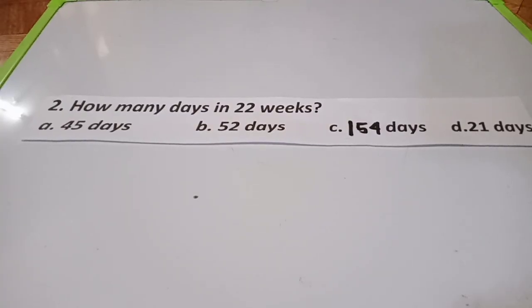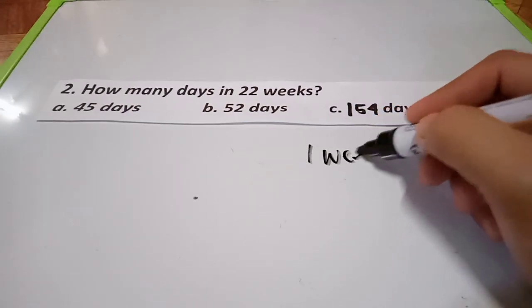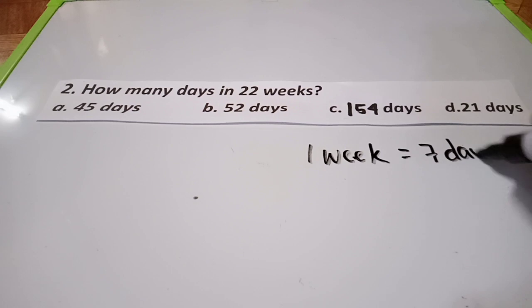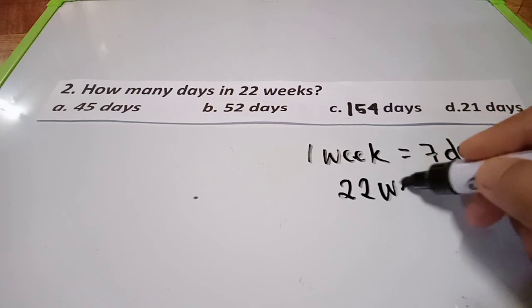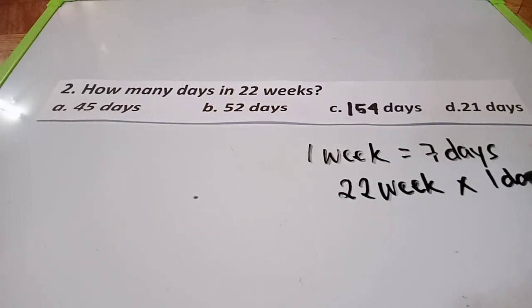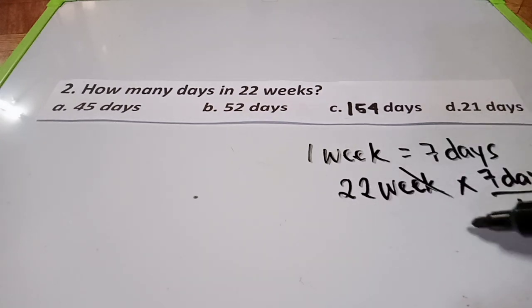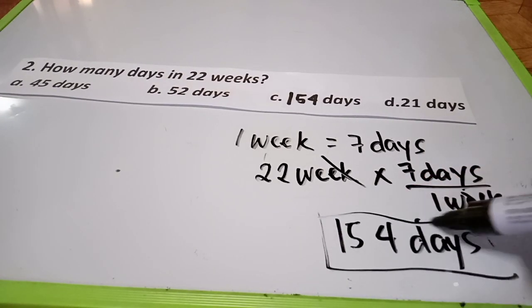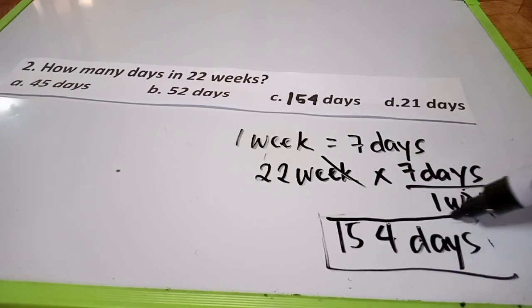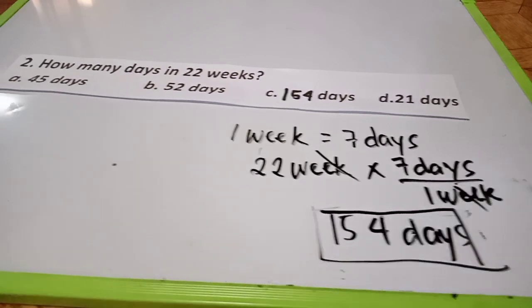Let's proceed to number 2: How many days are in 22 weeks? We know that 1 week has 7 days — Monday, Tuesday, Wednesday, Thursday, Friday, Saturday, and Sunday. So we multiply 22 weeks times 7 days per week. 2 times 7 is 14, plus carry gives us 154. The answer is 154 days, which is letter C.